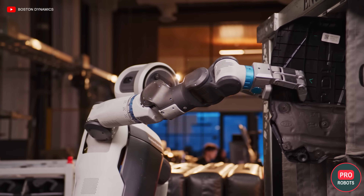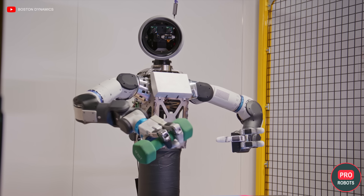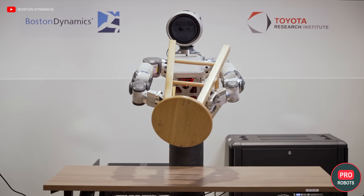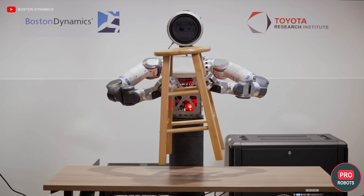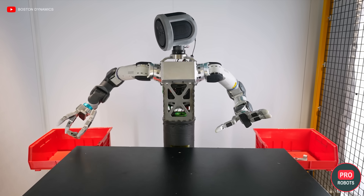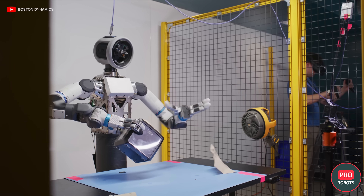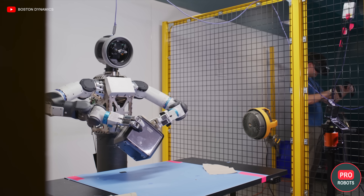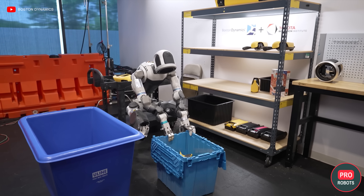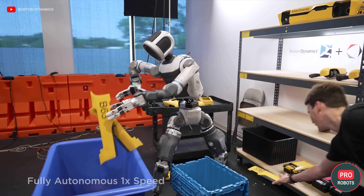Atlas can literally see what it's holding from just an inch or a few centimeters away via palm cameras. Tactile sensors prevent it from crushing objects by adjusting grip pressure in real time. The fingers bend backwards 90 degrees — uncanny hypermobility — opening up completely new grasping strategies. Atlas has mirrored left and right grippers without a dominant hand; it simply chooses whichever gives the best angle or most stability. Pure efficiency.